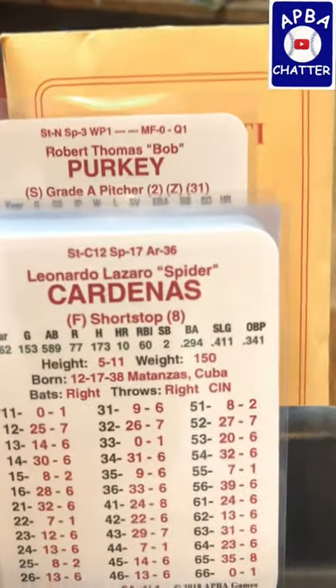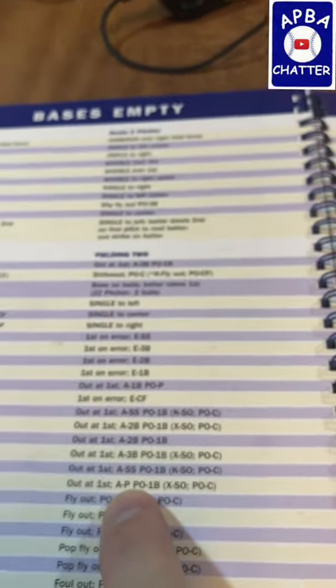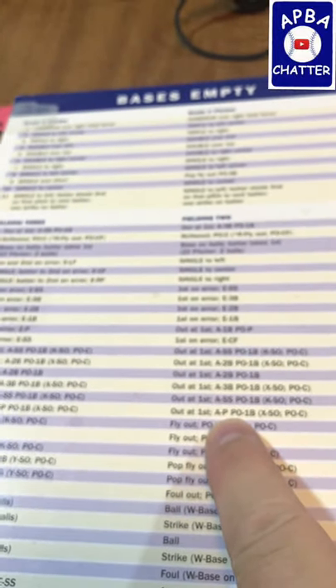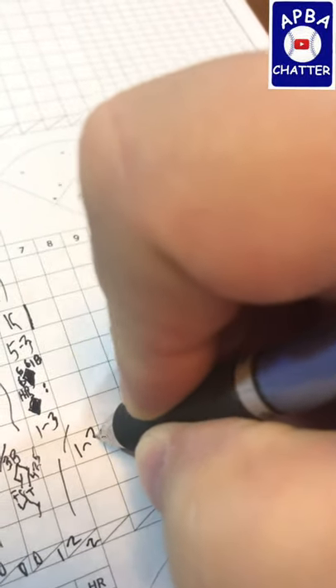That is a 43 for Cardenas — that's a 29. And a 29 is pitcher to first, so that'll be 1-3.